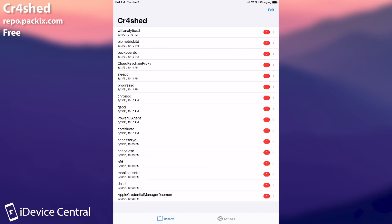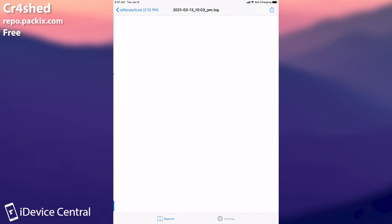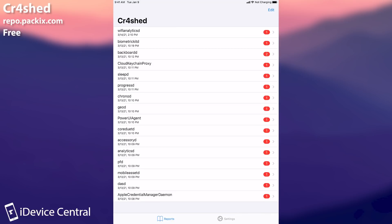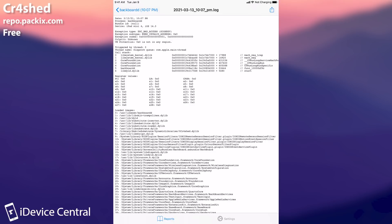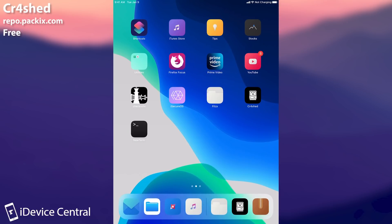The next one, also essential, is Crashed. Crashed is a tweak that allows you to see exactly why your device crashed or why something crashed on your jailbroken device and how you can fix it. You can see a huge list of processes that have crashed, and on the right the number of times each process crashed. You can open the full log and send it to the developer so they can fix their tweak. This gives you a notification every time a process crashes so you know how stable your iOS device is while jailbroken, and helps developers update their tweaks to make your device more stable.